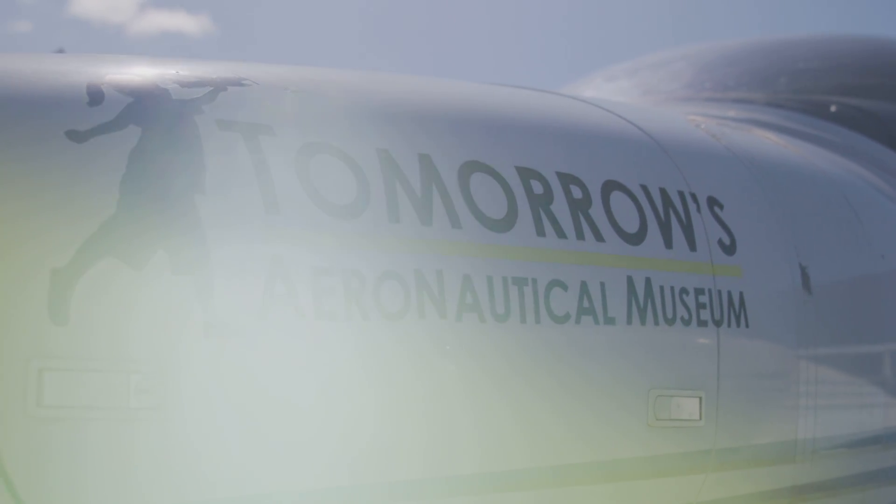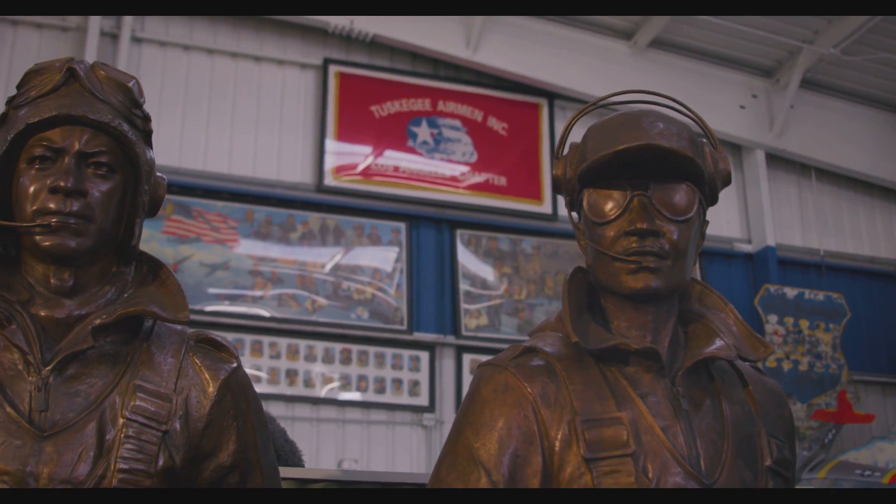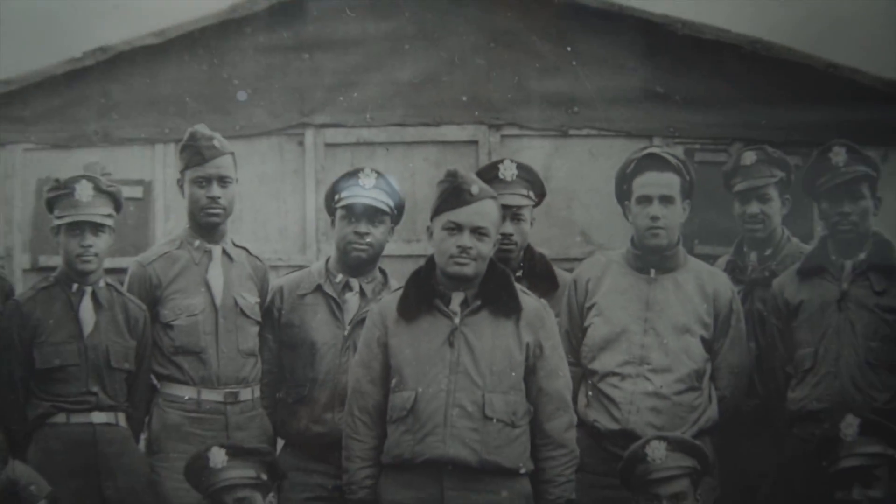Hi, my name is Robin Petgrave. I've been a pilot for 29 years. I founded Tomcat's Aeronautical Museum and moved over here to Compton to give youth an opportunity to learn about diversity in aviation and also get exposed to all of the technology in aviation and aerospace and all the different fields involved.